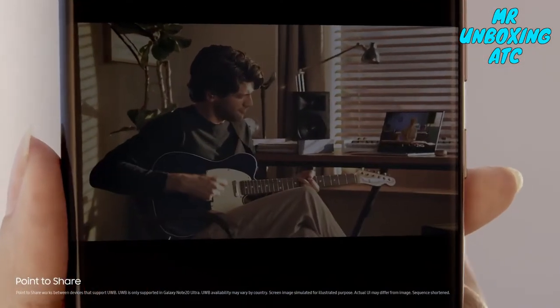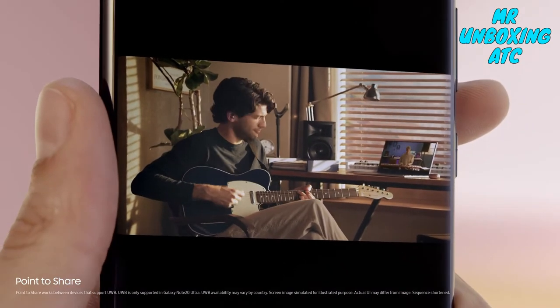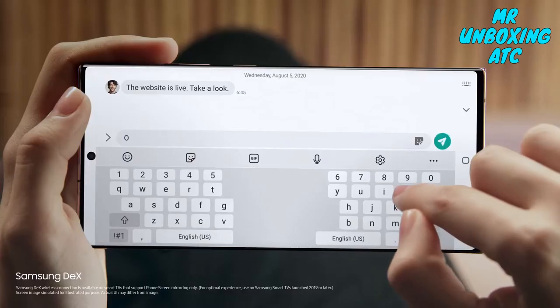Simply point your Note 20 Ultra to another and share your masterpiece with UWB technology — it's that easy. You can watch on the big screen with Samsung DeX's wireless connection and do two things at once without interruption.